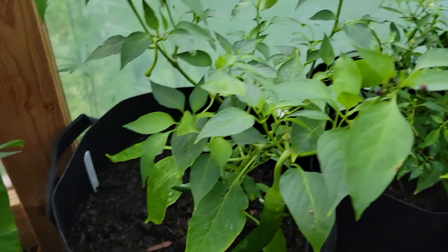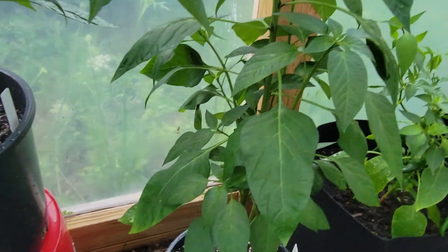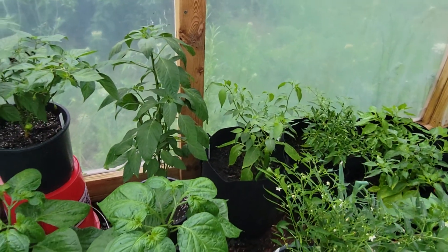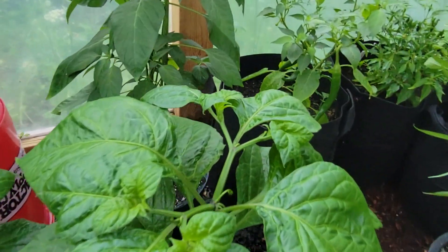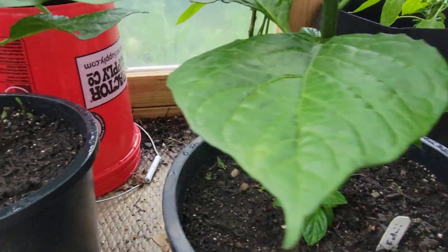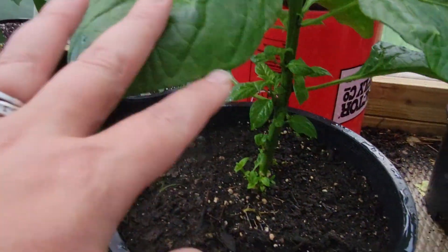Burmese bird. This should be a guajillo — that needs to be moved out still. This will be a yellow tie bear. This is a fatale, which is starting to go to bud, which is great. We had a lot of luck with hot sauces using fatales last year. This is also a fatale here.